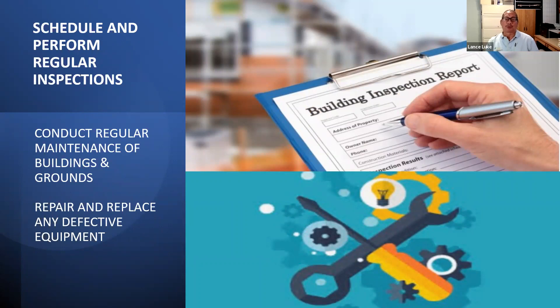What do you do in a preventive maintenance program? Basically, the program is to schedule and perform regular inspections. Walk around the building — it doesn't matter whether you're a condo unit owner, board member, property manager, or real estate agent. Anybody can do it, and you don't have to be a professional just for the walk-around. The program also involves conducting regular maintenance of building and grounds, and repairing or replacing any defective equipment or components of the building.